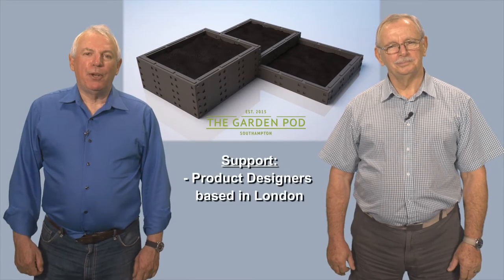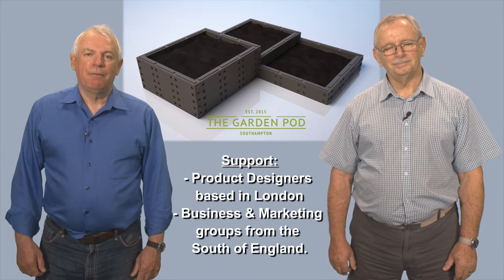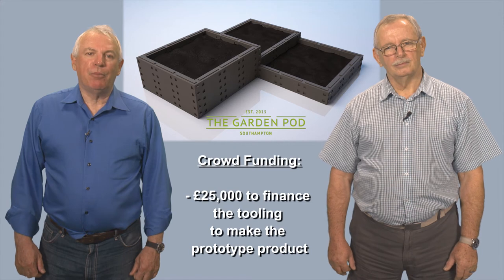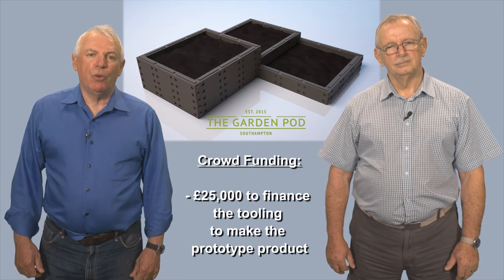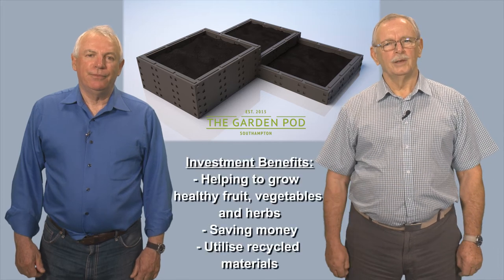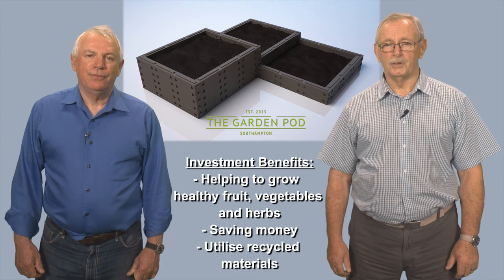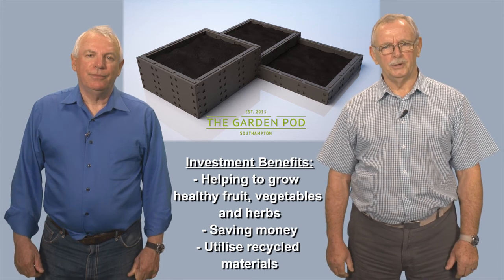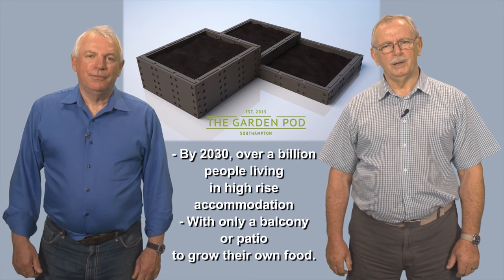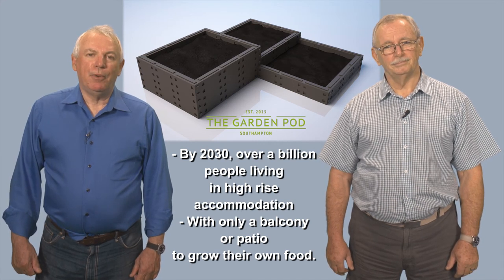We're being supported by product designers based in London and business and marketing groups from the south of England. We're trying to raise £25,000 for the tooling to make the prototype product and allow us to market it to the worldwide gardening industry. As an investor, you'll be helping people to grow their own healthy and organic produce, save some money and use recycled materials. By 2030, a billion people worldwide will be living in high-rise accommodation — just imagine if they all had a Garden Pod.